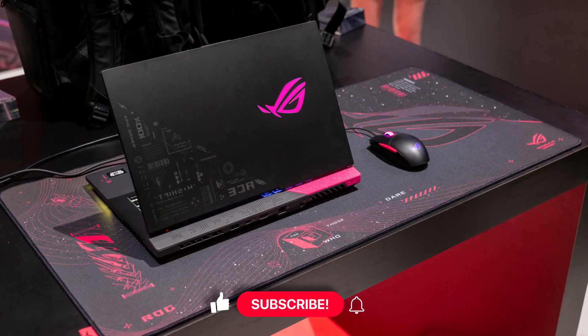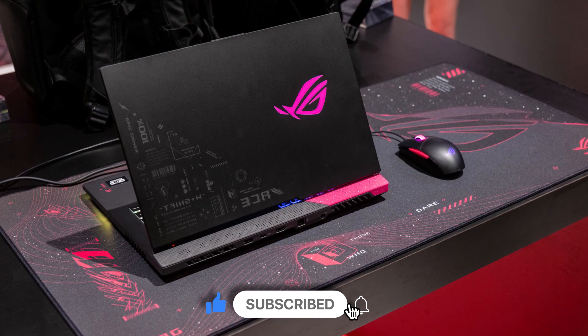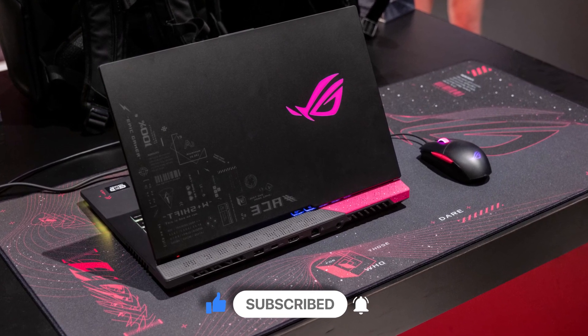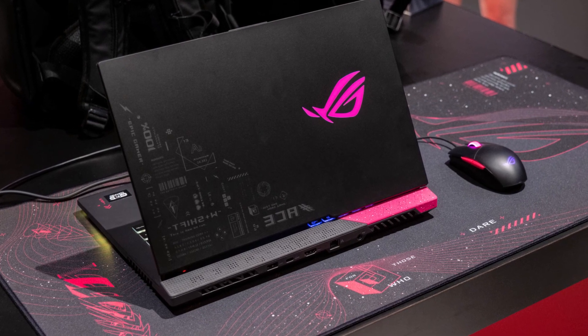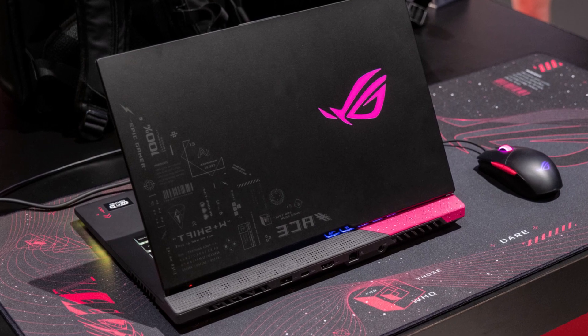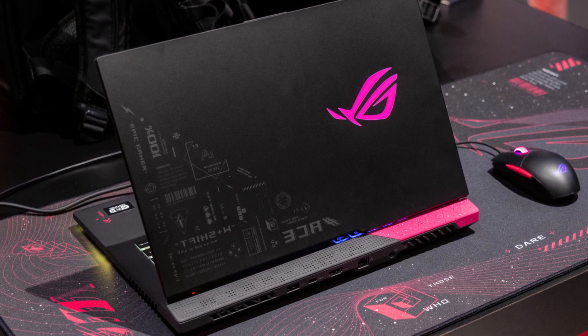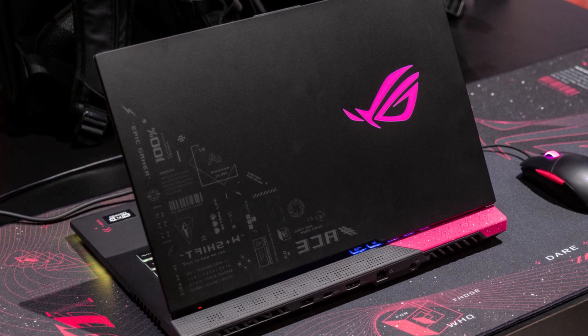The laptop comes with a Ryzen 9 5980HS processor and GTX 1650 graphics. You get a 100W USB-C charger to charge this notebook to 60 percent in just 39 minutes. Now you may be thinking that this laptop is not much of a monster when it comes with a 1650 GPU — well, this is where things get really interesting.